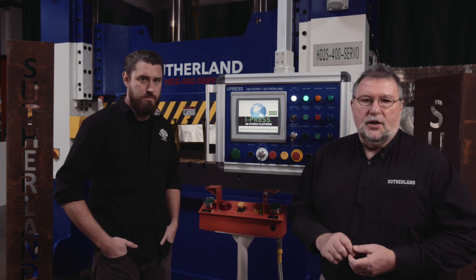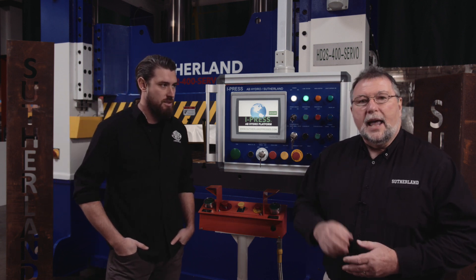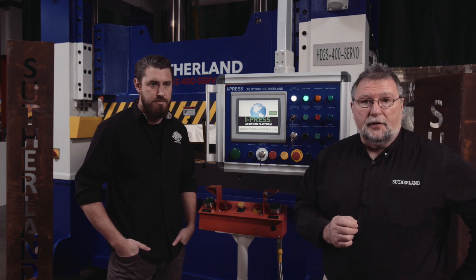Now, when you consider press technology, it's really an evolutionary process. Market demands change, and press technology changes to address those demands. However, every once in a while, a truly revolutionary technology is developed, and that is the iPress family of controls.